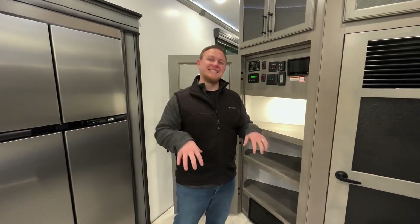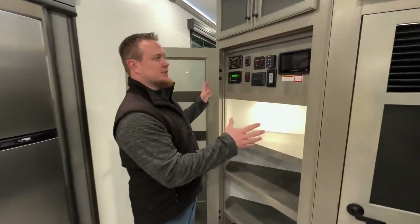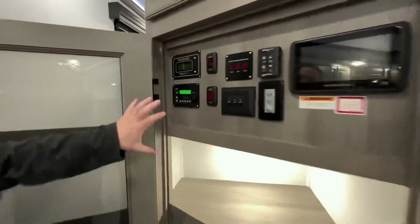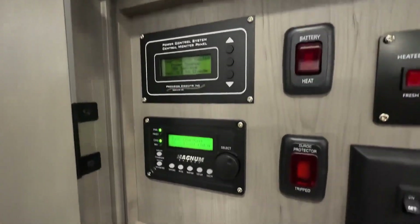Alright guys, here we are inside the 3781RL. At first glance it kind of looks like a standard legacy package, but over here on the left is the brains — the control center of that 1200i super solar system.